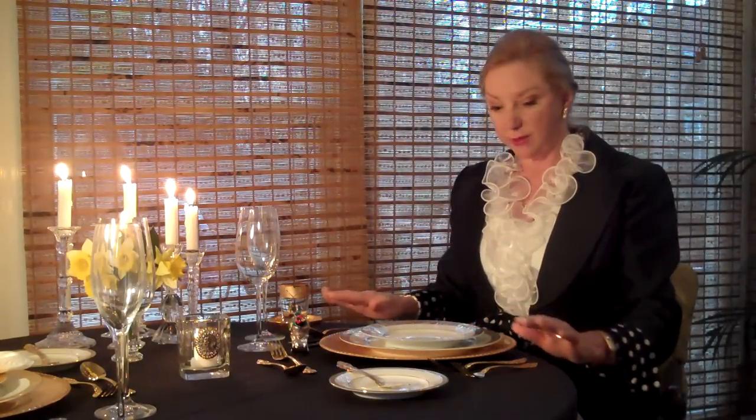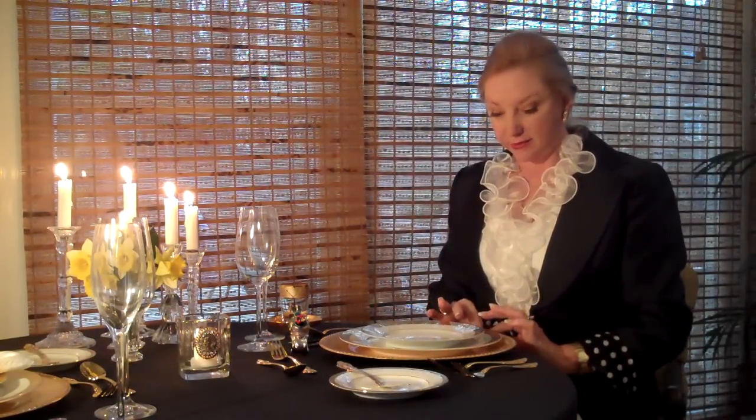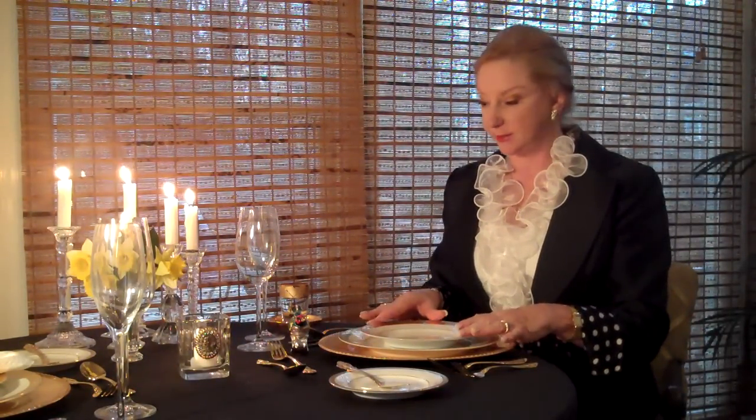As you look at the items, you're going to discover exactly the way things are laid out. We have a charger alongside our tablecloth, and everything is placed approximately one inch from the table. Then we have our dinner plate and then a small salad plate.